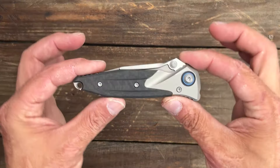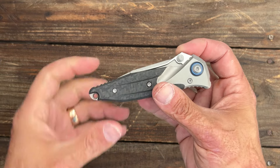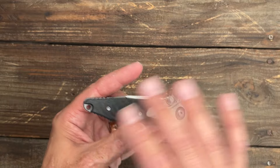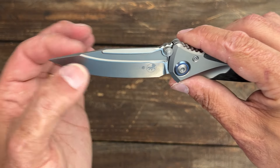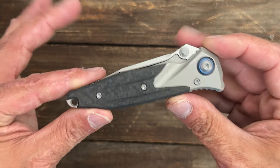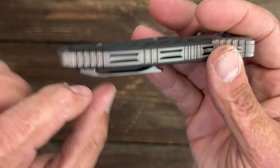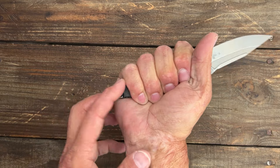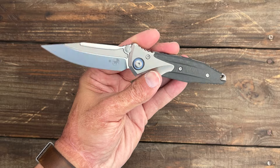Last but certainly not least, we have the Microtech Socom — the Socom Bravo Mini, something like that. This one's made overseas by Reate and they nailed it. Everything on here is done perfectly — the action, the detent. They did whatever they could with such a short grind height and it still manages to get down decently thin, it slices well. The only thing I don't like is the pocket clip — it's rather stiff. I may put some relief lines underneath there. But I've still been enjoying carrying it. It's perfect for my size and my medium-sized hand and it's an attractive looking knife. It's a pricey one, but that's what happens with a premium knife.